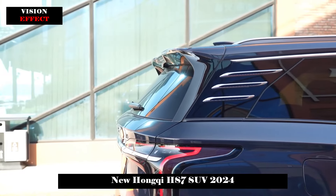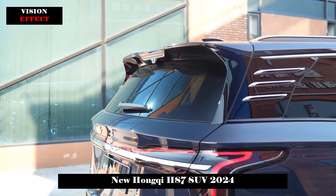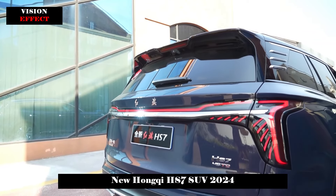The rear looks younger, with a total of four exhaust outlets on each side at the bottom. The upper taillights have an exaggerated crossover-type design, and the light strips on both sides resemble a pair of wings.